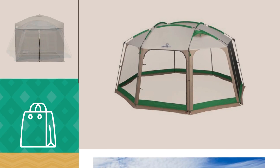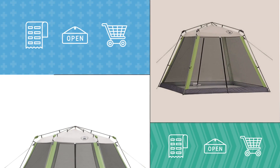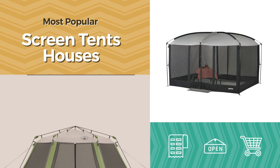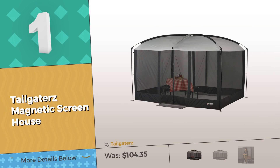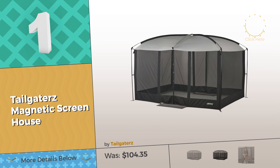If you're looking for a screen tent, here's a collection you've got to see — the most popular screen tent houses. See this video and get inspired, starting with number one by Tailgaters.